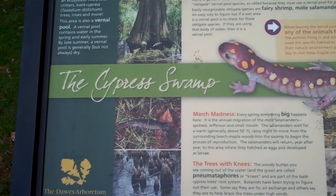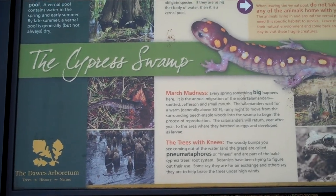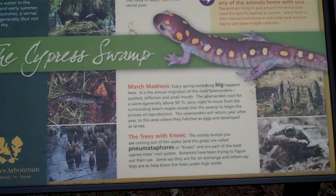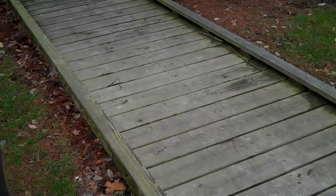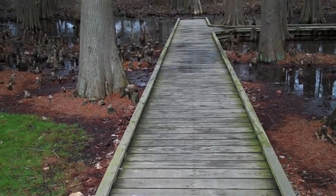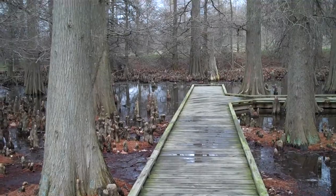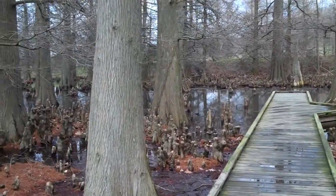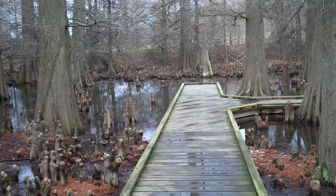Here is a bald cypress swamp, and I'll be walking through here. Somewhere in here is a marker — I thought it was in here somewhere for a gentleman who helped start the Nature Center. I'll have to look if I can find it.